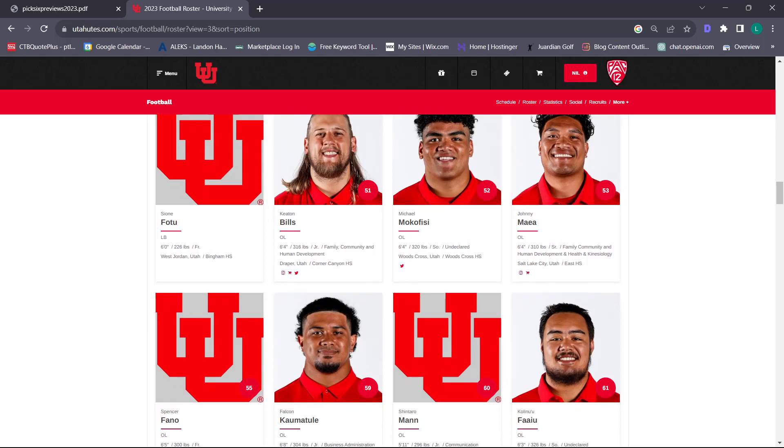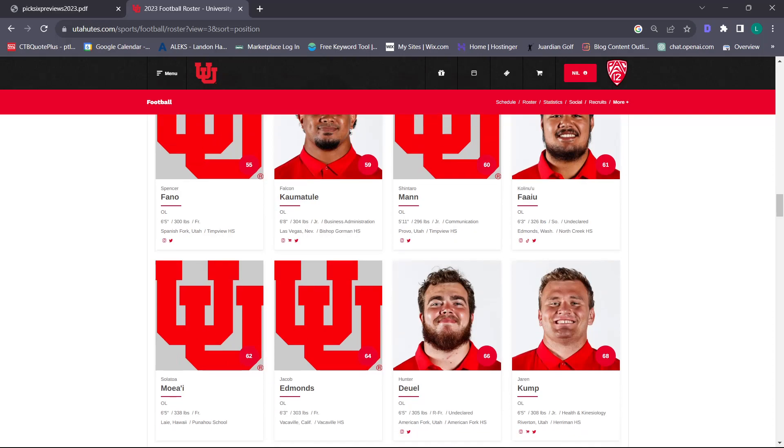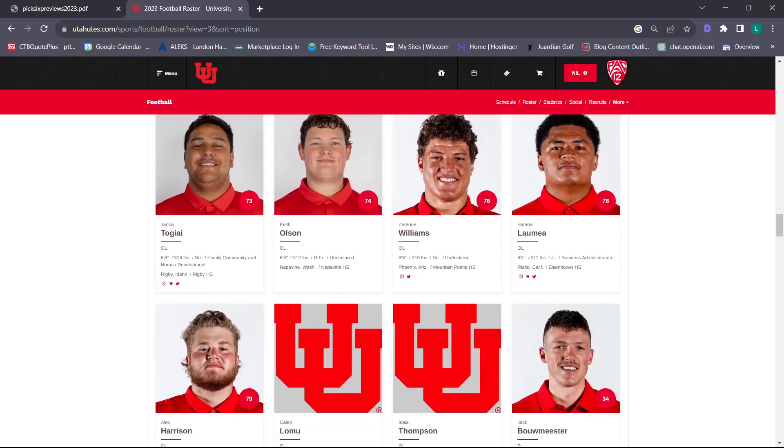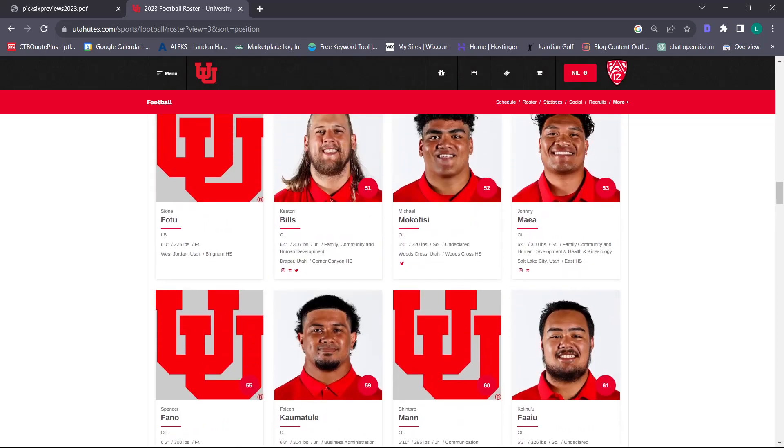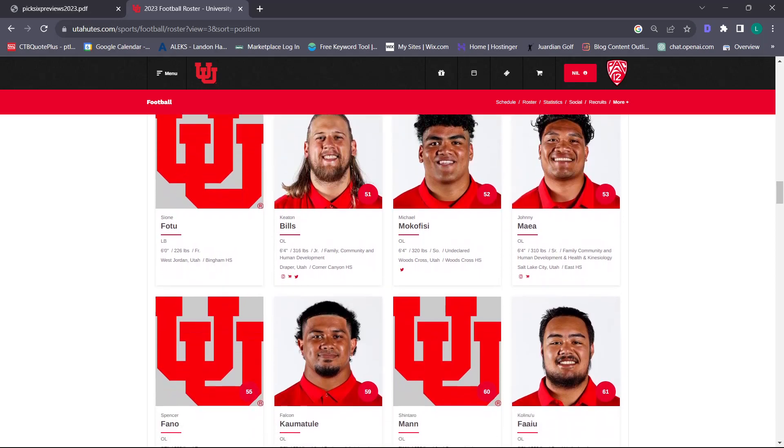Spencer Fano is going to be good – I just have a good feeling about him. I love our depth as well. We have so many guys on the O-line – Johnny Maia, Michael Mocafisi, Keaton Bills, Spencer Fano. All of these guys are good, dare I say elite Power-Five offensive linemen. Obviously we have two guys we're replacing who were awesome – Paul Mele and Braden Daniels, with Braden Daniels going to the NFL. But I wouldn't be surprised to see Keaton Bills, Michael Mocafisi, and guys like that heading to the NFL as well.